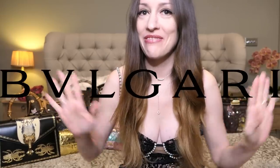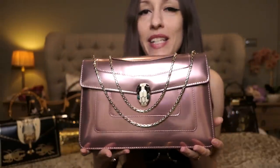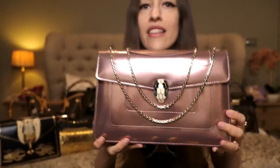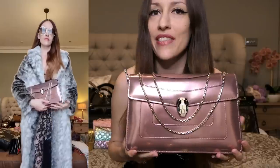Let's move on to Bvlgari — the love of my life. Here we have the Bvlgari Serpenti Forever, the classic one in medium size, in pink quartz — that's what the color is called. It's a beautiful patent leather. This was the first ever Bvlgari bag I got, and the quality — I mean, every one of you who has a Bvlgari bag knows what I'm talking about — the quality is just superb.